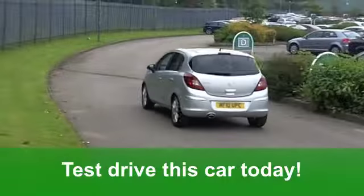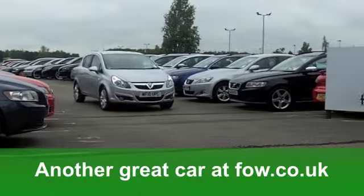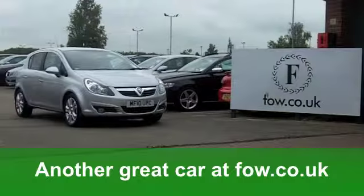It's insurance group three and 12 months road tax £130. A great-looking car waiting for you to discover at Fords of Winsford.